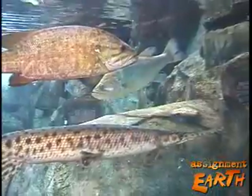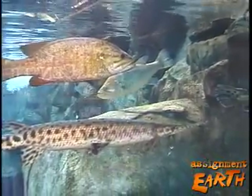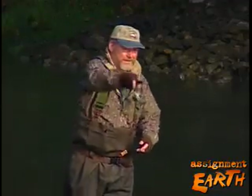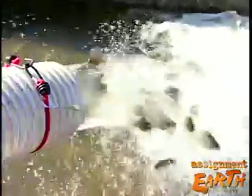Catfish, bass, and gar were once found everywhere in Tennessee's waterways. Because largemouth bass are popular with anglers, wildlife authorities stock lakes and rivers with 250,000 bass each year.